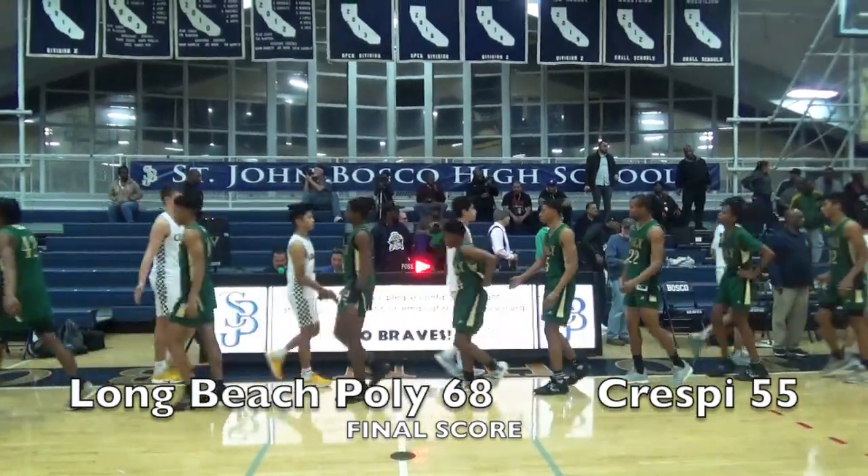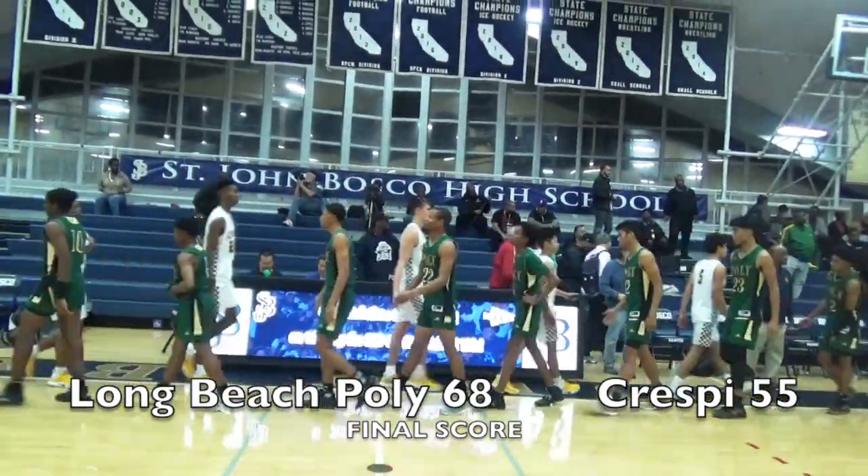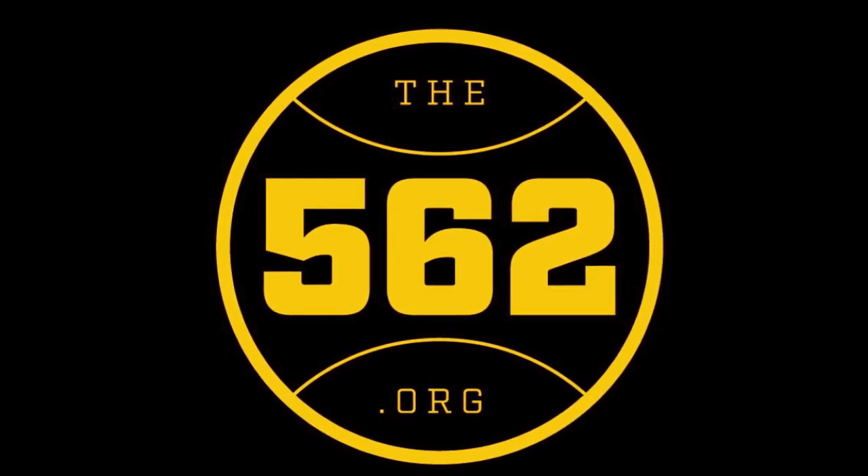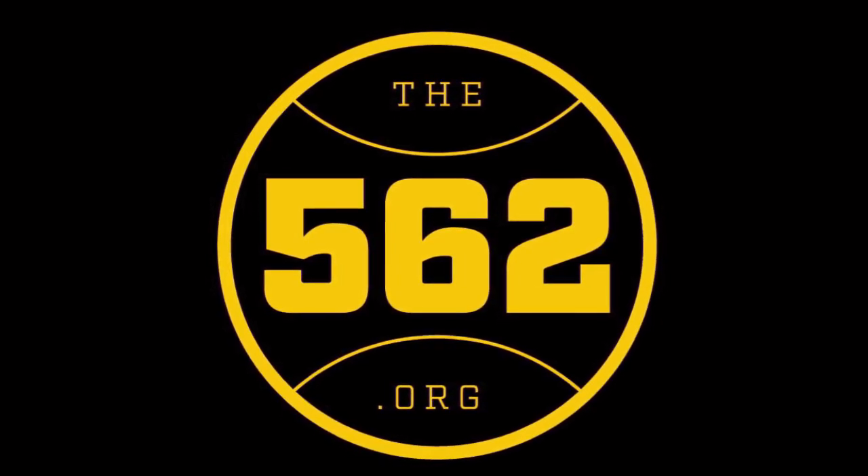They will face St. Anthony in the Bosco Winter Classic Tournament semifinals on Friday at 8:30. We can't wait for that one — you've got to be right back here to see it. 562.org.